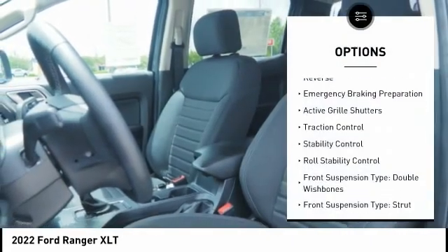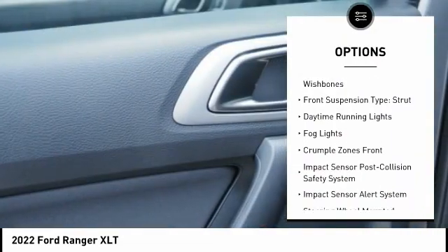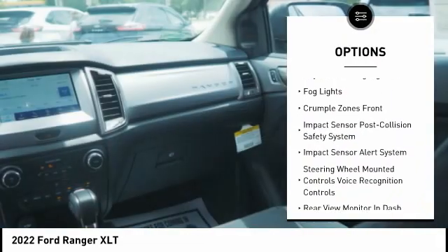Power windows with safety reverse, emergency braking preparation, active grille shutters, traction control, stability control, roll stability control.